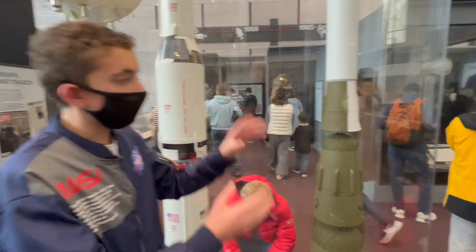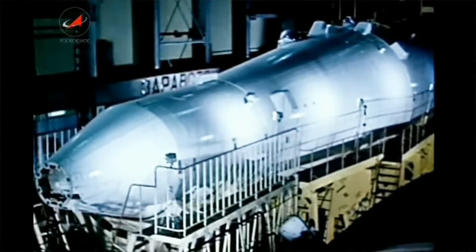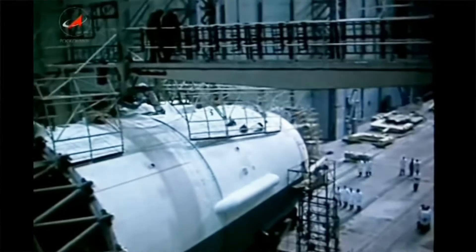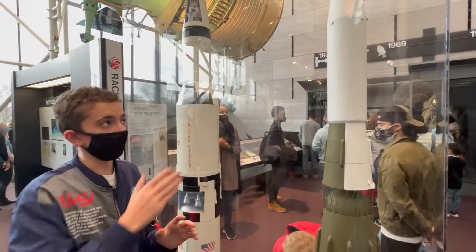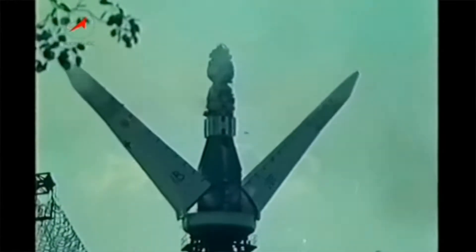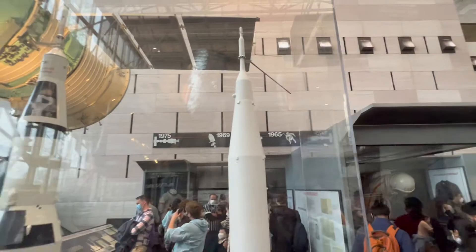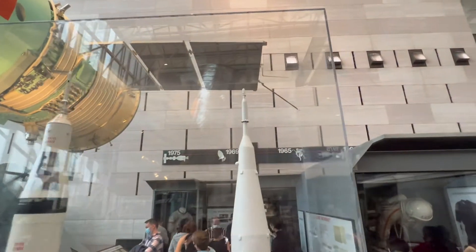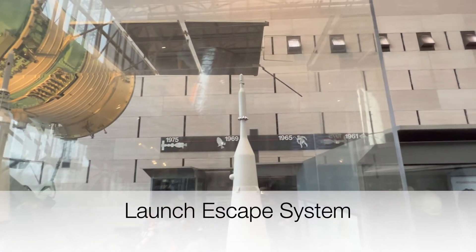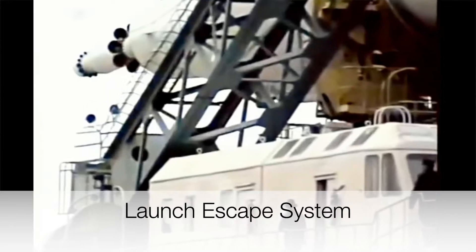After the third stage, you had the fourth stage, which would have pushed the spacecraft into orbit and possibly onto a lunar trajectory out of Earth's orbit. Then you had the fifth stage, which was the whole spacecraft — it's under here and you cannot see it right now. If you look up at the top, you can see the launch escape system.